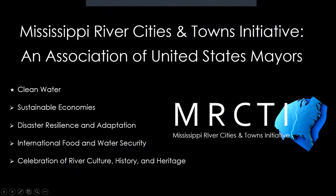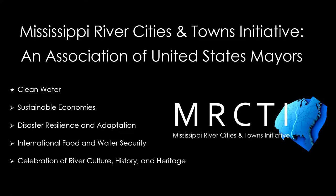A little bit about MRCTI — all the Quad City mayors are part of it. It's an association of 101 mayors of cities located along the Mississippi River. There are five pillar programs: clean water, sustainable economies, disaster resilience and adaptation, international food and water security, and celebration of river culture, history, and heritage. The Mississippi River Plastic Pollution Initiative falls under the clean water program.